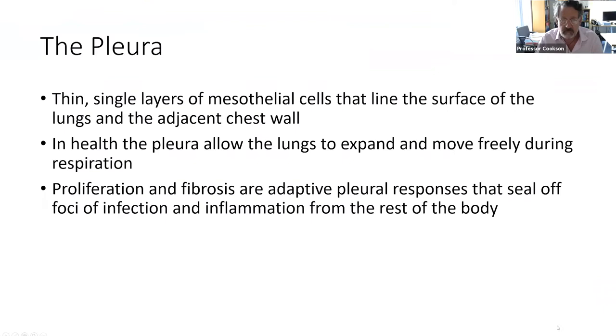Mesothelioma is a disease of the pleura. The pleura forms the lining of the inside of the chest wall, and its main reason for being there is to allow the lungs to move up and down against the wall freely as we breathe. An important defence mechanism for this space is fibrosis, and for infections or foreign bodies that find their way into the pleura, the normal reaction is to wall them off — and that's very important when we come to what's going on with mesothelioma and the way it causes disease and symptoms.